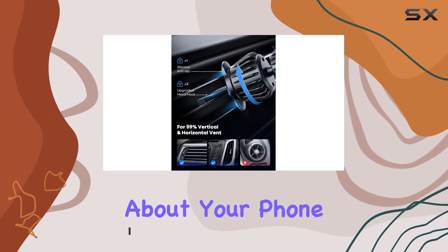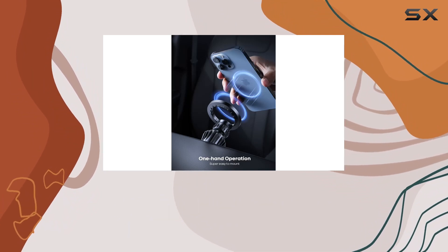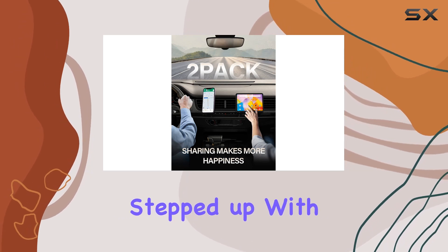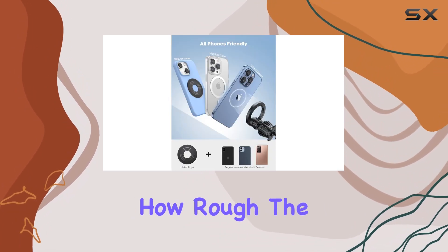No more worrying about your phone taking a nosedive, even on the bumpiest rides. The ultra-stable connection is a standout feature. Say goodbye to flimsy plastic hooks that snap like twigs. Lamacol stepped up with a high-quality metal hook and an upgraded locking mechanism. Your phone stays put, no matter how rough the road gets.